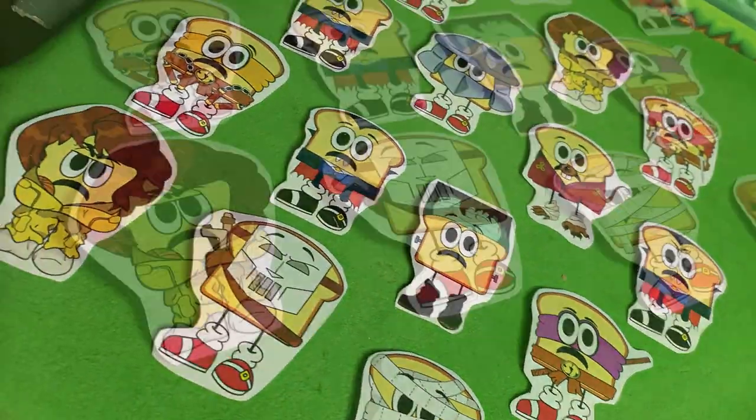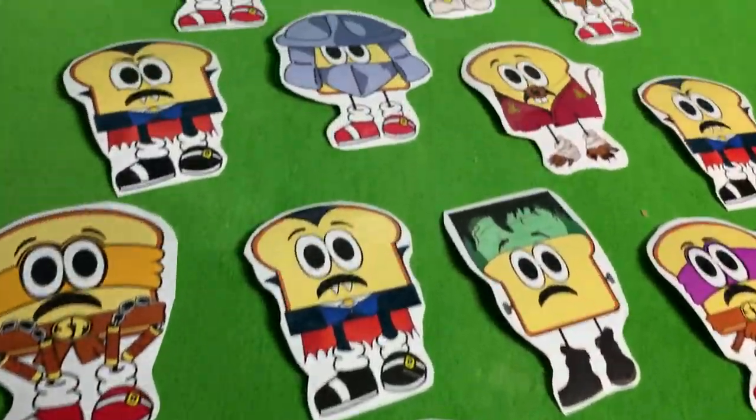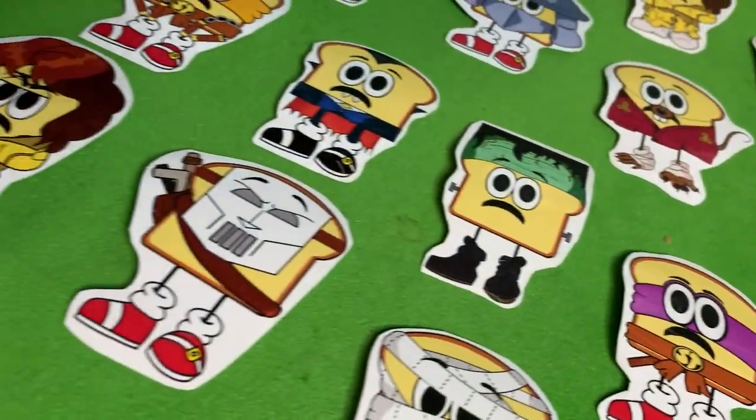Quick plug here: Sonic Toast mascot stickers are now available at my eBay store, link in the description below. Enjoy the video.